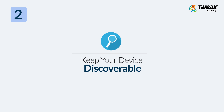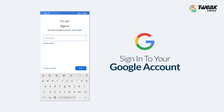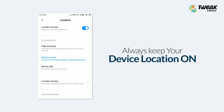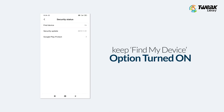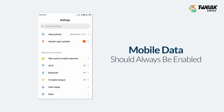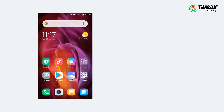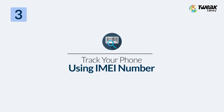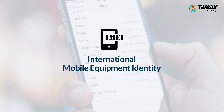Keep Your Device Discoverable: When you sign into your Google account on your Android device for the first time, ensure that you consider the following points to keep your device discoverable. Always keep your device location on. Always keep the Find My Device option turned on. Always stay signed in to your Google account. Mobile data should always be enabled. Always stay visible on Google Play.